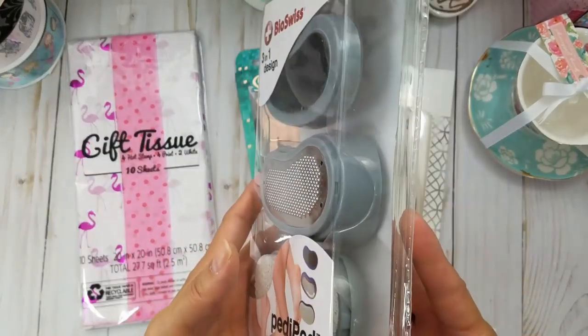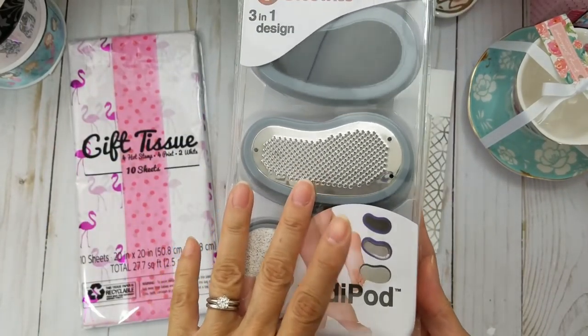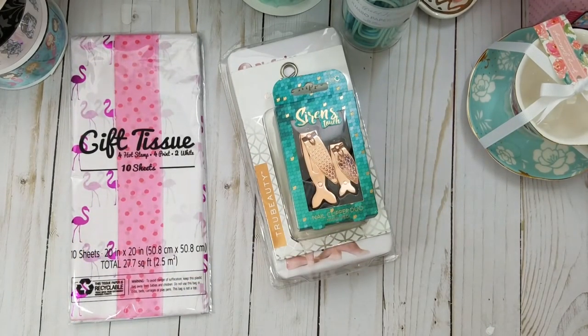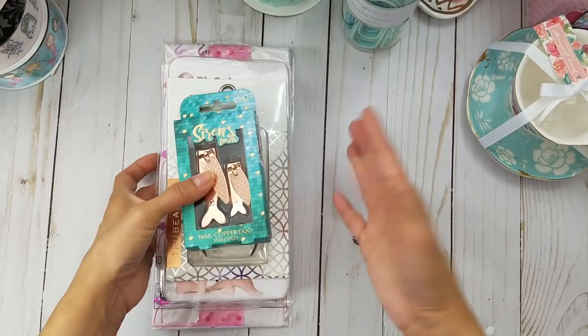The last thing from TJ Maxx was a PediPod. Since I can't always get to my nail lady for a pedicure, I hate when my heels get all dry and gross. I'm a girly girl — I have to have them nice and smooth and soft. And that's what I hauled from TJ Maxx!